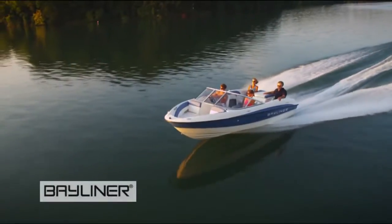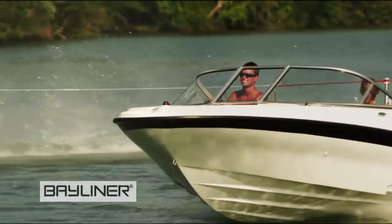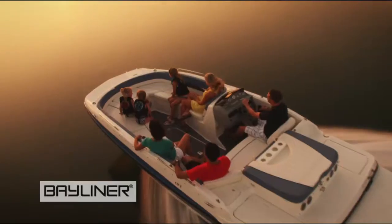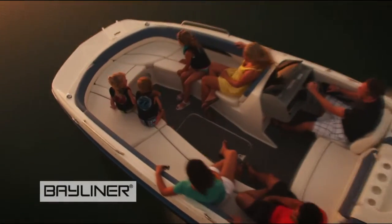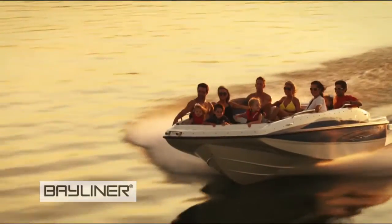Burton Waters Boat Sales is a main UK dealer for Bayliner boats, with a range of day boats and sports boats from 16 feet upwards. These affordable craft are great fun and have proved very popular, turning more and more people into first-time boaters.